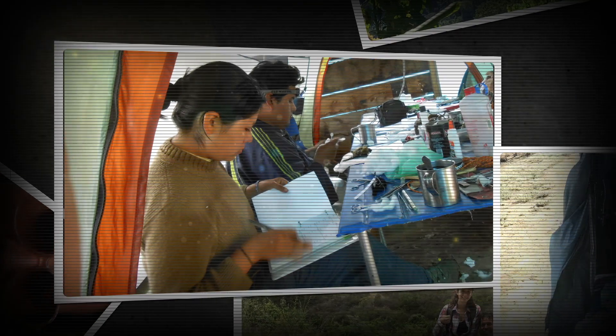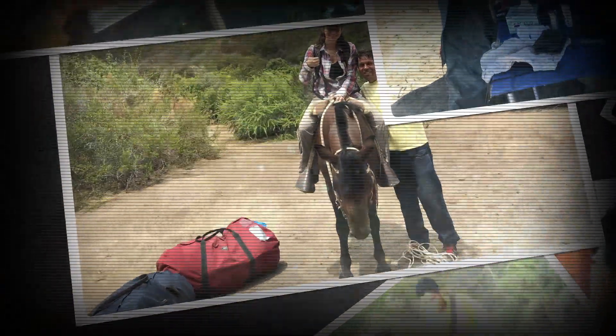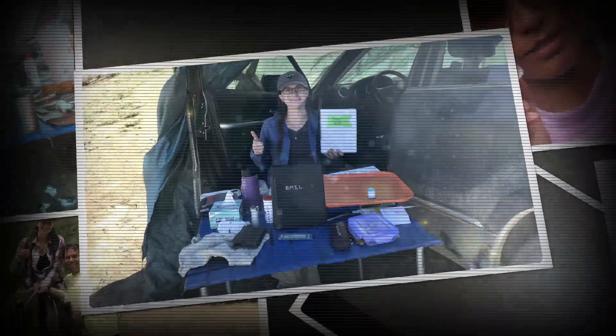Everything has its own story, so even the parasites in the little vial have their own story to tell about where they came from. The faculty, staff, and especially the students of our museum are constantly traveling to obtain collections that are going to support their research.